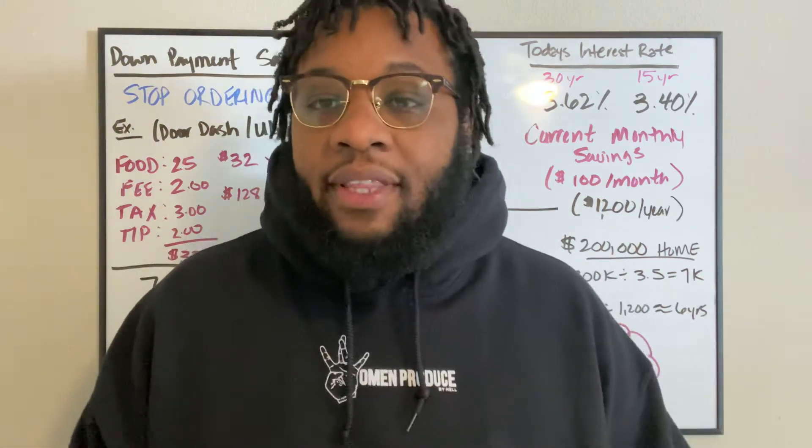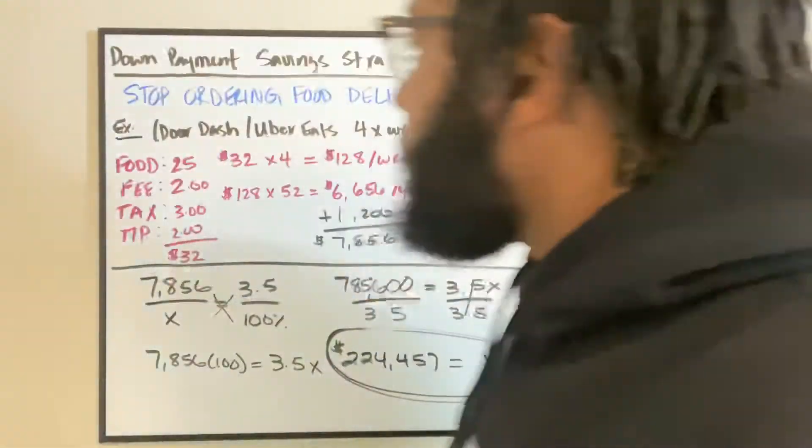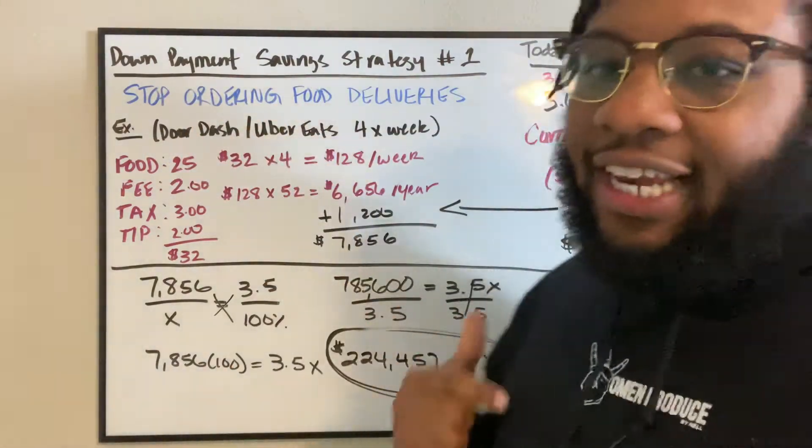For those of you that do this on a regular, it's a very common thing. But for one thing that you do a week, I can show you how you can save for your down payment in a year. So down payment saving strategy one: stop ordering food deliveries.